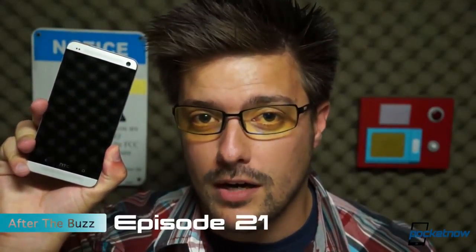So let's do something about it. Let's take another pass at one of the most universally acclaimed smartphones ever. I'm Michael Fisher, this is Pocketnow, this is the HTC One, and this is episode 21 of After The Buzz.